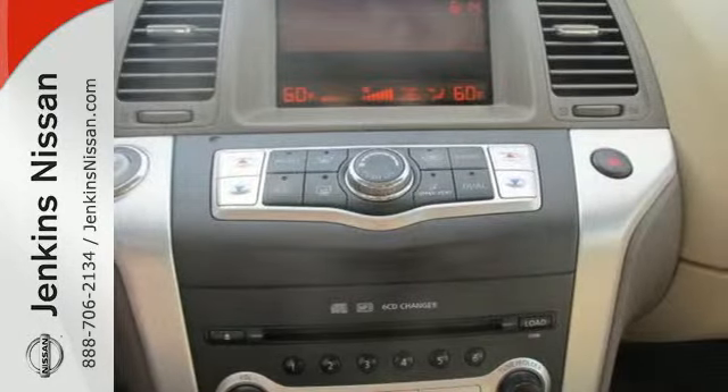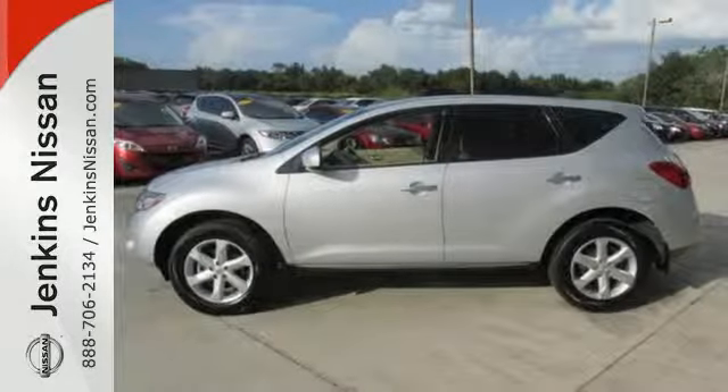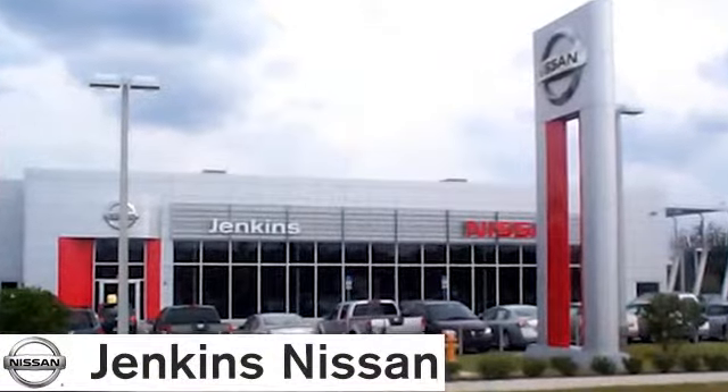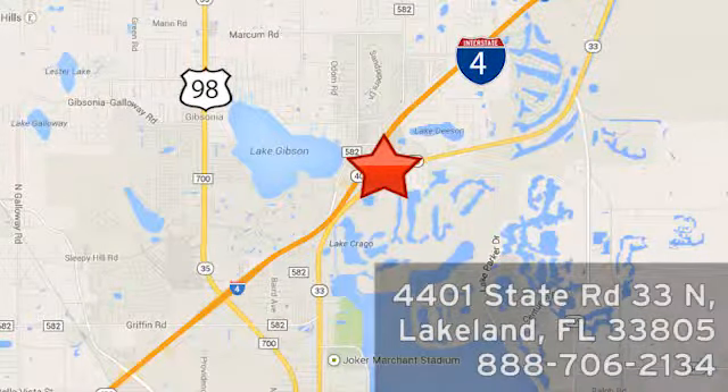You drive. The Murano delivers. We invite you to take it for a test drive today. At Jenkins Nissan, honesty is our policy. We're conveniently located at 4401 State Route 33 North in Lakeland, Florida.